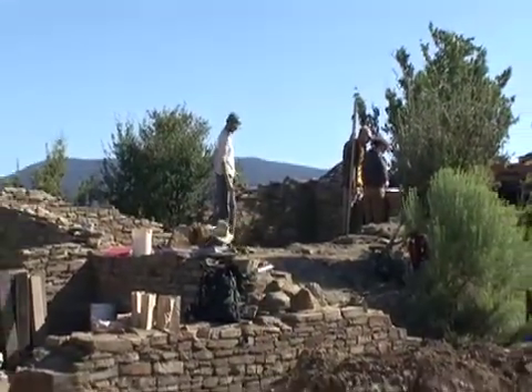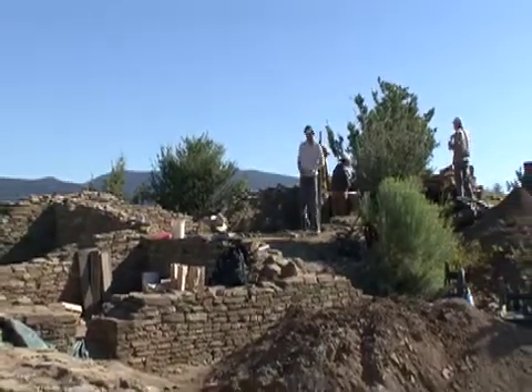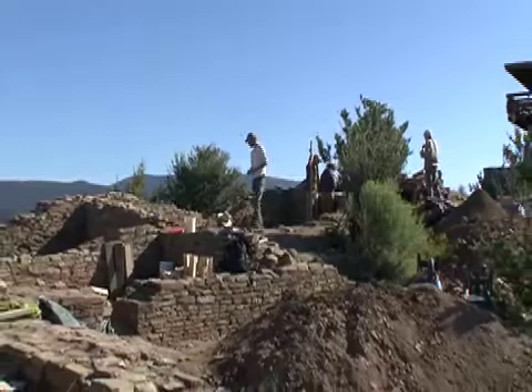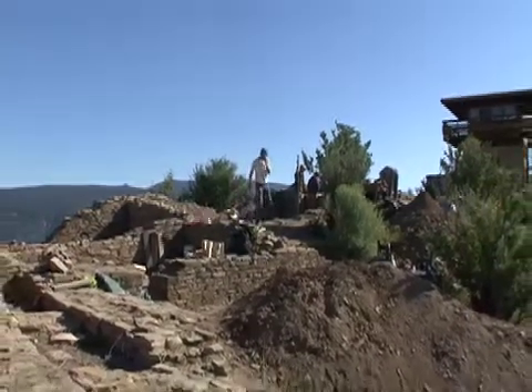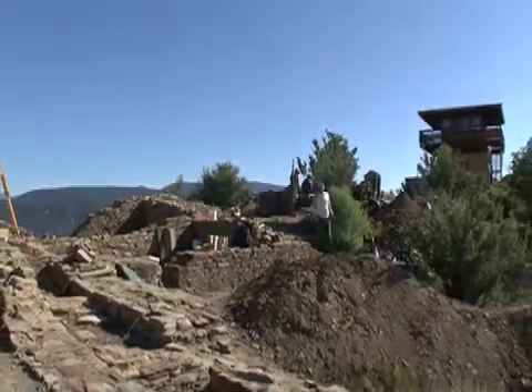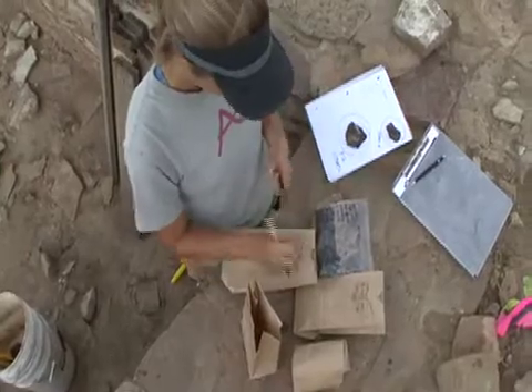We have a small team of very talented graduate students from the University of Colorado, and they've been a great crew in terms of getting things done. It's also a tremendous opportunity for them because this is a famous site — probably no one will work here again in our lifetimes or their lifetimes. It's really rare to get a chance to excavate a Chaco outlier site, so this is definitely the highlight of my career at this point.